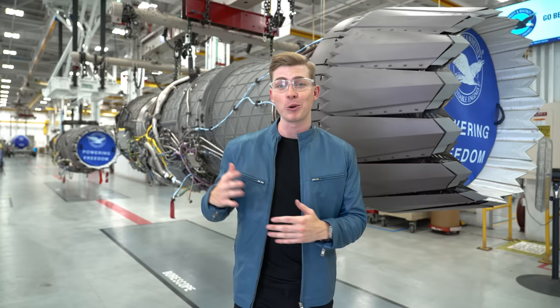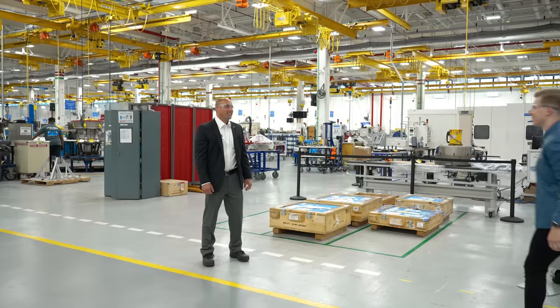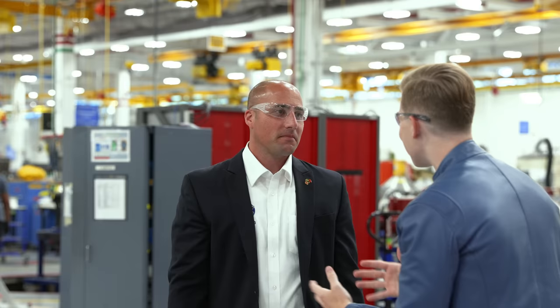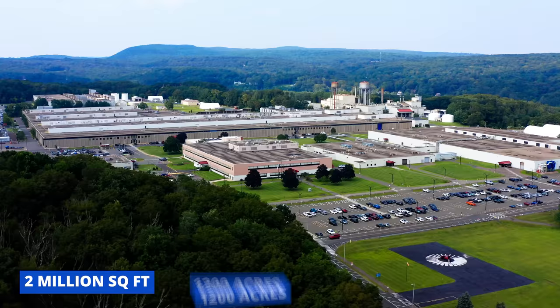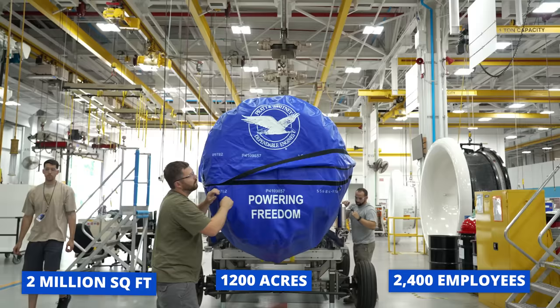To tell us more about how it works and how it's made, I say we go meet up with the chief engineer. This place is amazing — just the scale of it. The facility is 2 million square feet, about 1,200 acres here on the property of Middletown, 2,400 employees — about 1,400 are production associates, another 1,000 engineers.